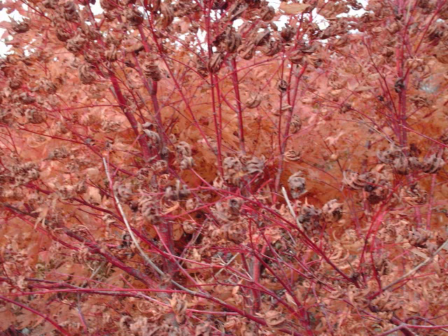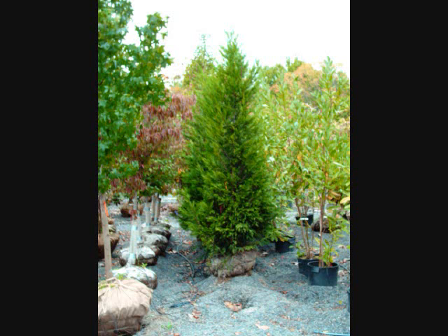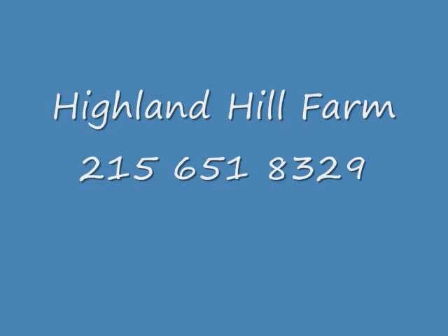We supply different kinds of screens and buffers depending upon your location and the characteristics of your location — i.e., do you have deer? Is it open? Is it sunny? Is it wet? Give us a call at 215-651-8329 so we can help you with your selection. Thank you.